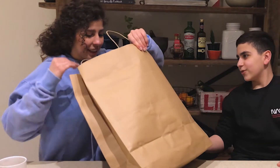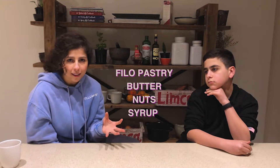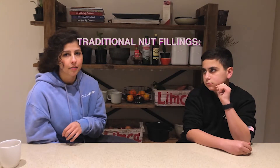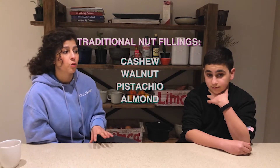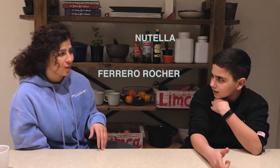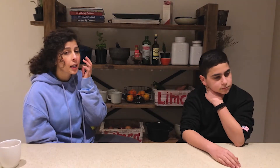Oh my god, they're so pretty! Bitlewa is layers of filo pastry — really thin sheets of pastry brushed with butter and filled with a nut filling. It's usually cashew, walnut, or pistachio. But the Fresh Prince of Bitlewa has gone next level, creating flavors with fillings like Ferrero Rocher, Nutella, Oreo, Red Velvet, and Peanut Butter — and he keeps coming up with new flavors. Definitely check out the page because this stuff is insane.